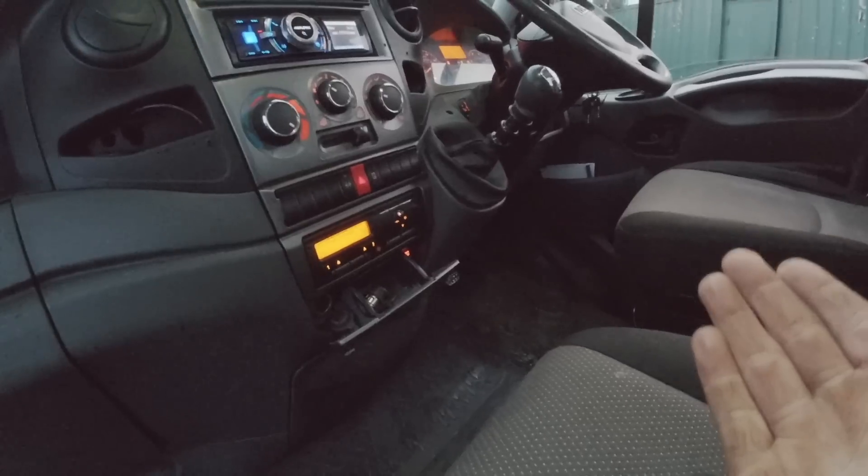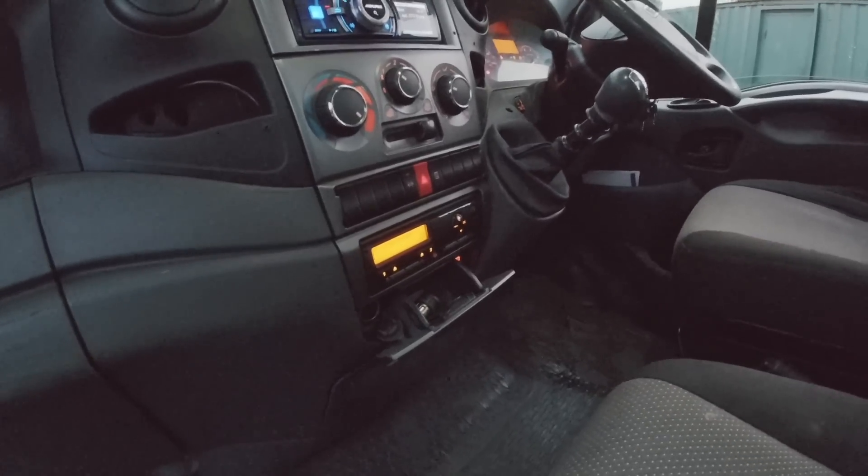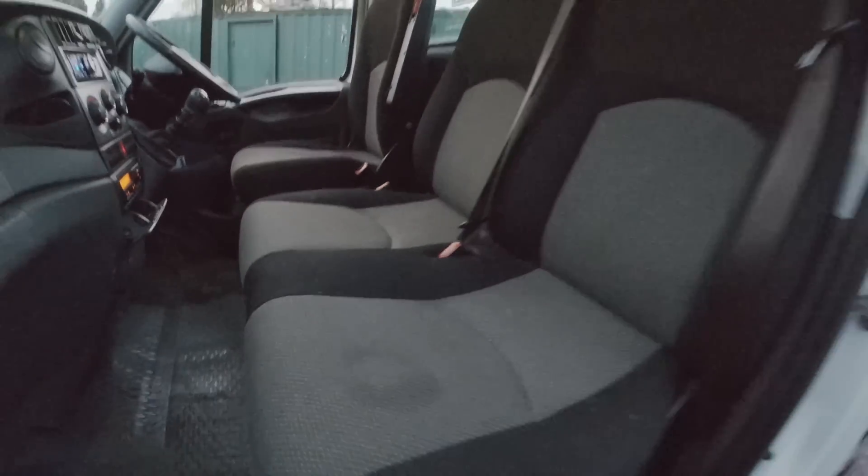It is a six-speed manual gearbox, obviously with reverse. It has a tachograph fitted, which is out of date, but this has been used as a breakdown recovery only vehicle. You've also got warning beacons on the top. And generally, it is a nice, smooth vehicle to drive.